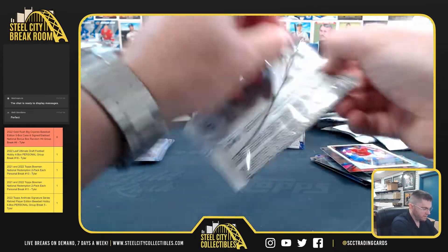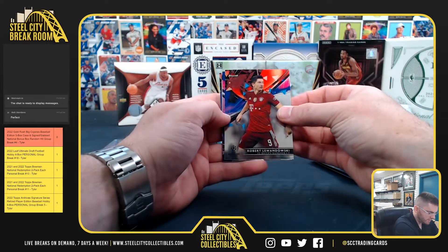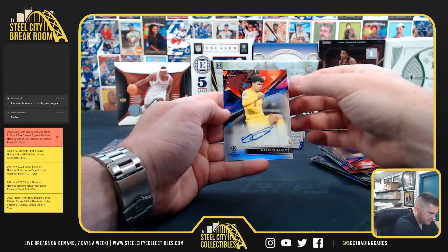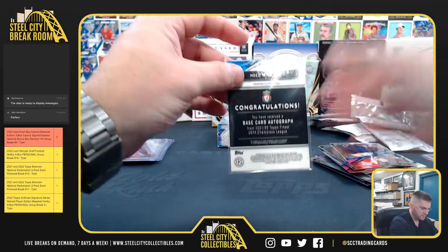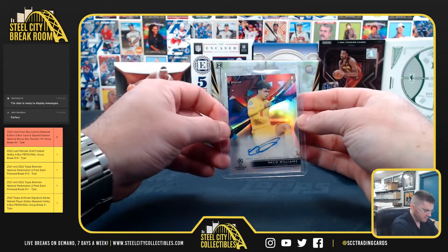Should be an autograph here in this one. Robert Lewandowski, then Zima, Messi, Nico Williams — Liverpool. Nico Williams.